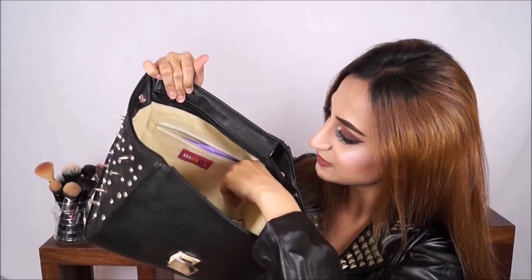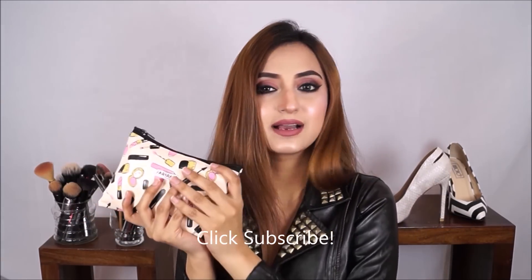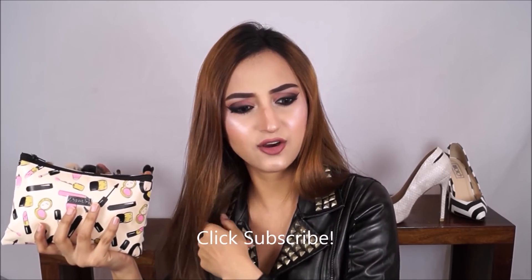There's also a zip at the back where I keep hair ties, because you never know when you or a friend might need one. Now we come to the actual makeup bag — it's a cute bag with makeup printed on it that I got one or two months ago. It keeps all my makeup organized so I don't end up throwing loose products into the main bag.